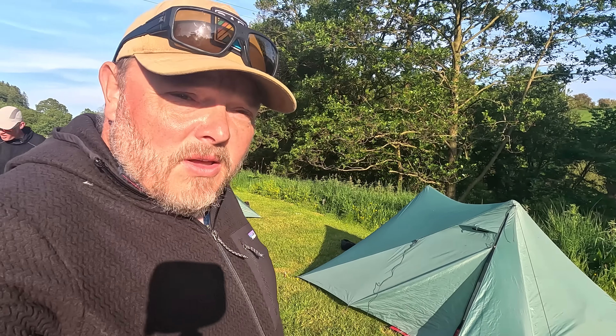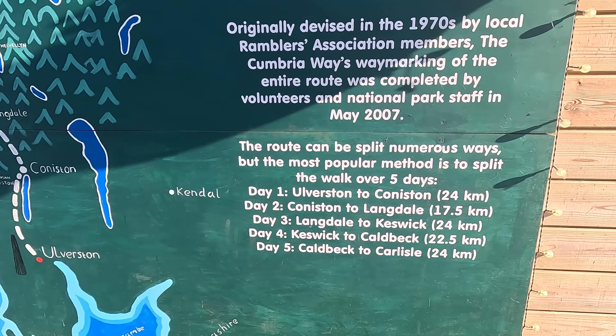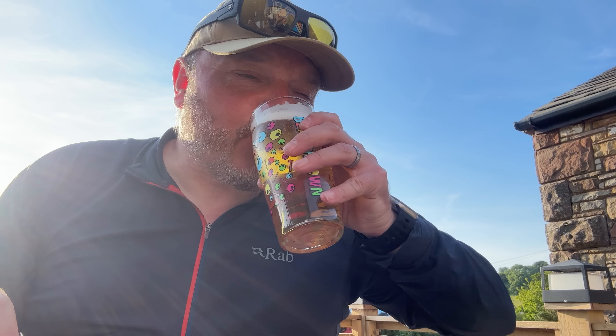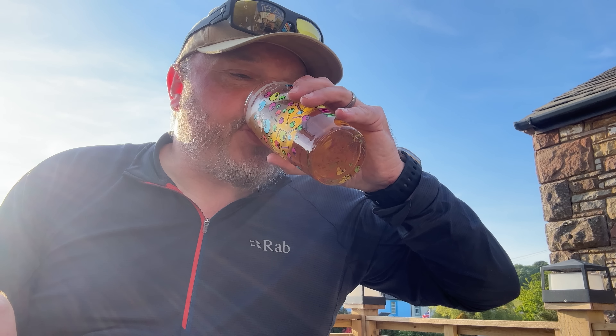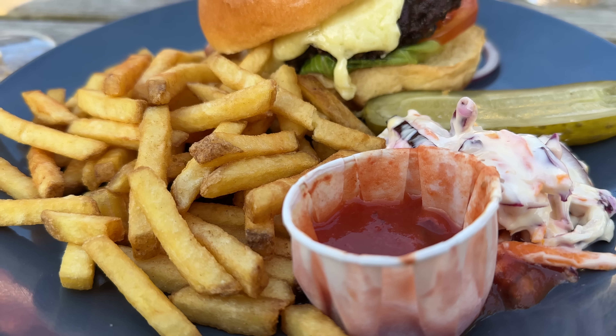Finally got pitched up — we managed to get on at Caldbeck campsite, seven pounds fifty, not too bad. I even walked past the pub to get here so we're going to grab a pint now. We've just had two pints and a decent burger but I'm stiff as a board. If anyone said to me now you've got to walk 13 or 14 miles — no chance.